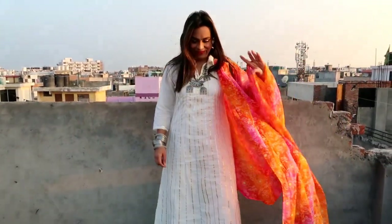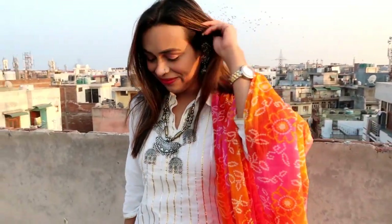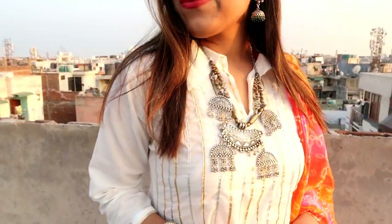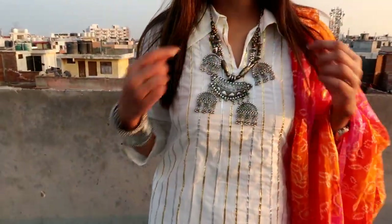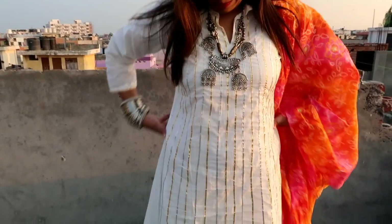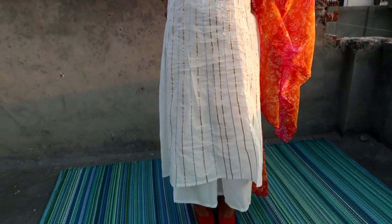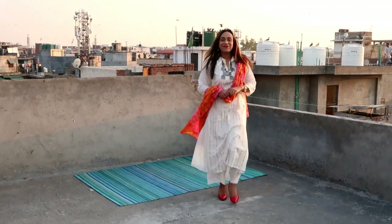I have used this heavy jewelry with earrings — you can find all the links in the description box. I highly recommend it because you can use it in any party function or small function. Personally I like this, it is very comfortable and the white fabric is also very fine — just be careful as it is a little see-through.